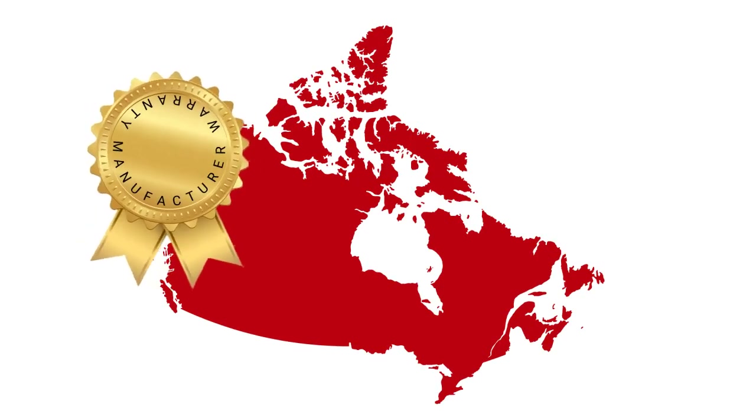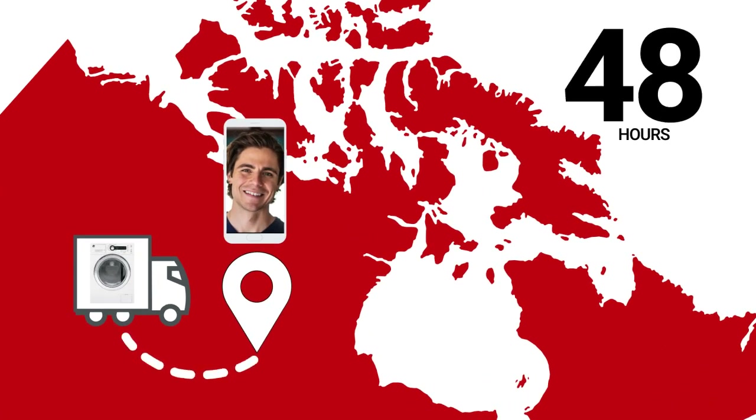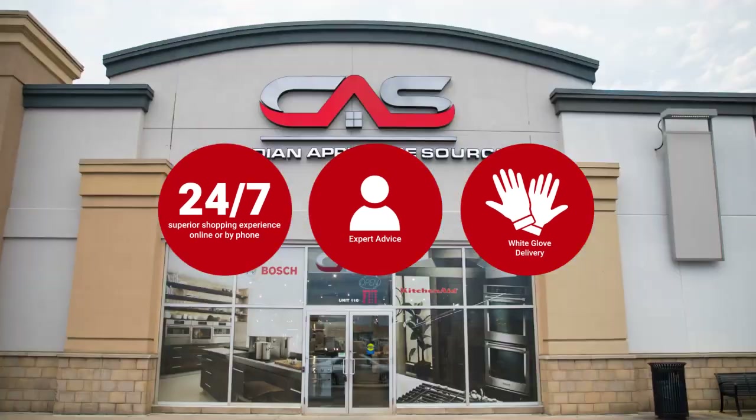At Canadian Appliance Source, you get manufacturer warranty on all products, and join happy customers all over Canada — with 48-hour white glove delivery and a superior personal shopping experience 24/7. Thanks for watching!